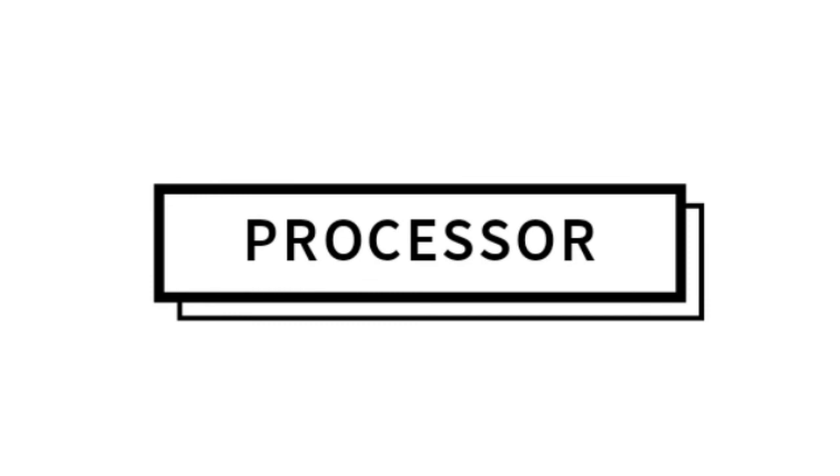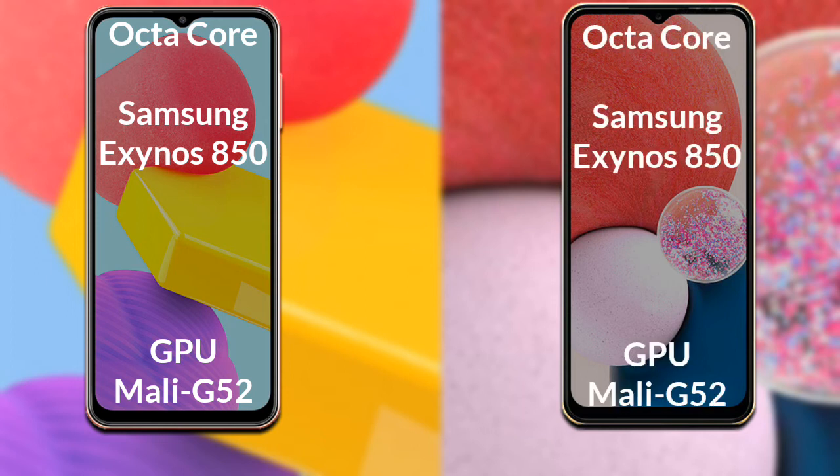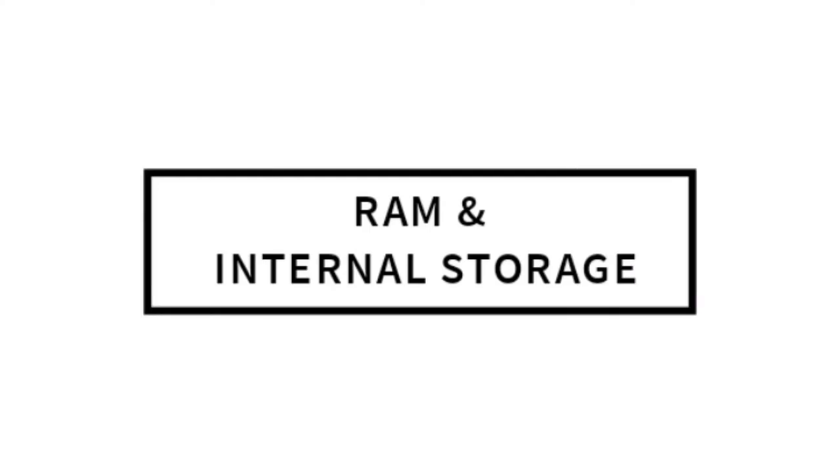Talking about both phones' processor and GPU: the Samsung Galaxy F13 has an octa-core Samsung Exynos 850 processor with Mali G52 GPU. The Samsung Galaxy A13 also has an octa-core Samsung Exynos 850 processor with Mali G52 GPU.